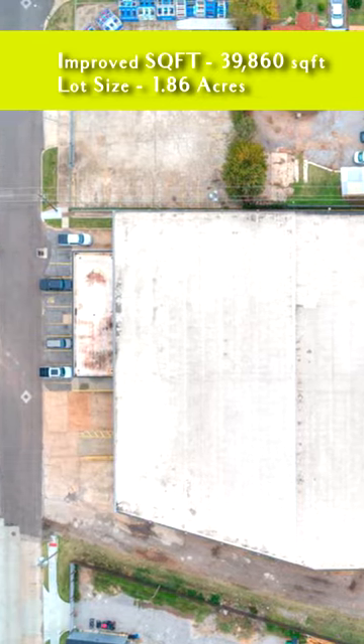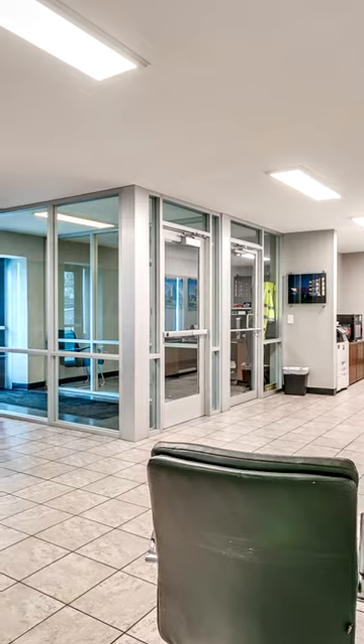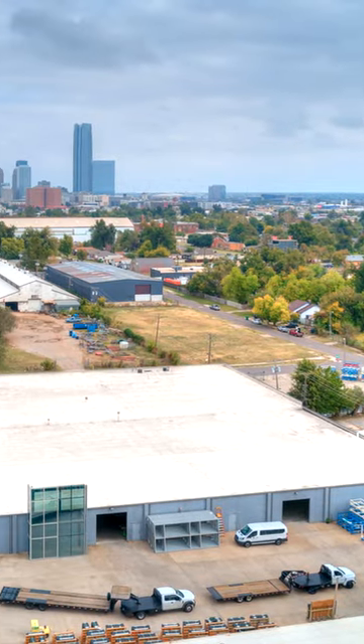39,860 square feet on a 1.86-acre lot. I-2 zoning with potential for I-3 zoning.